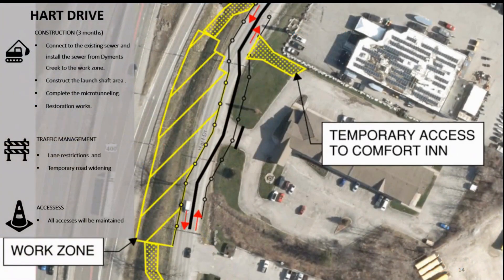This slide provides a bird's eye view of the project at the launch shaft. The hatched area in yellow on the left shows the location of our launch shaft area. We will be providing two through lanes at all times on Heart Drive and won't be impacting traffic. There may be a temporary access for Comfort Inn. This phase is anticipated to occur in June, July, and August of this year.